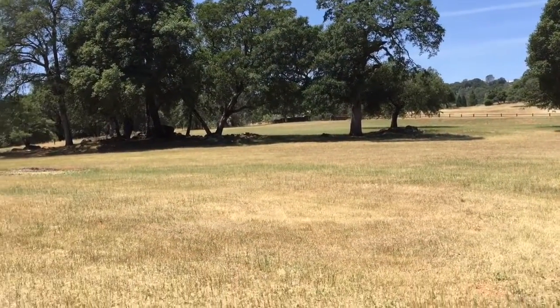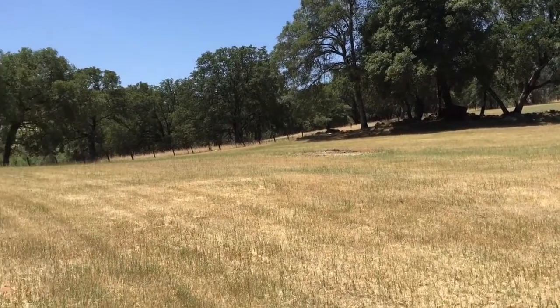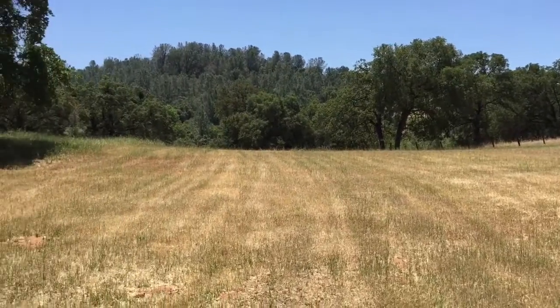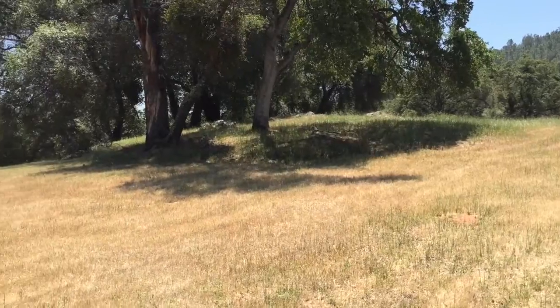Here's another sweeping view to the left. There's some nice rock outcroppings, some beautiful mature oaks, and a couple of different places to build a house.